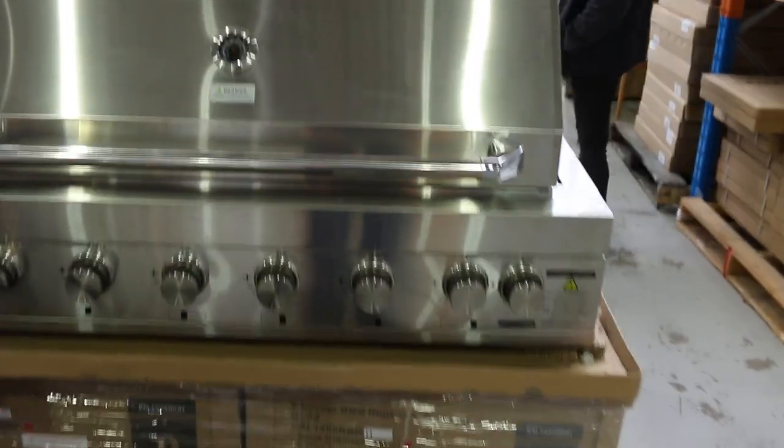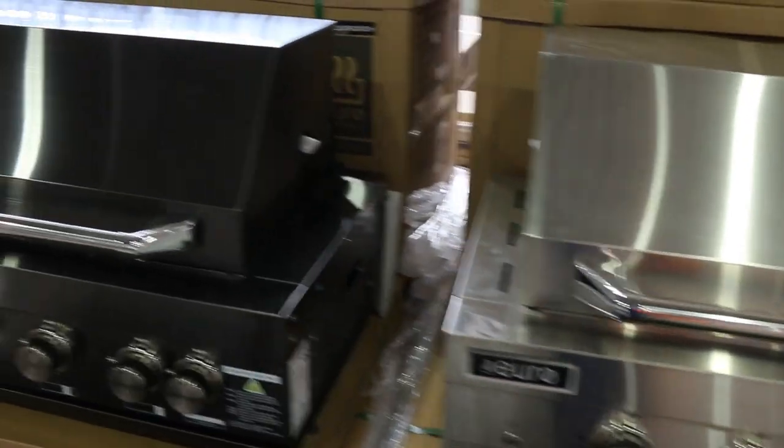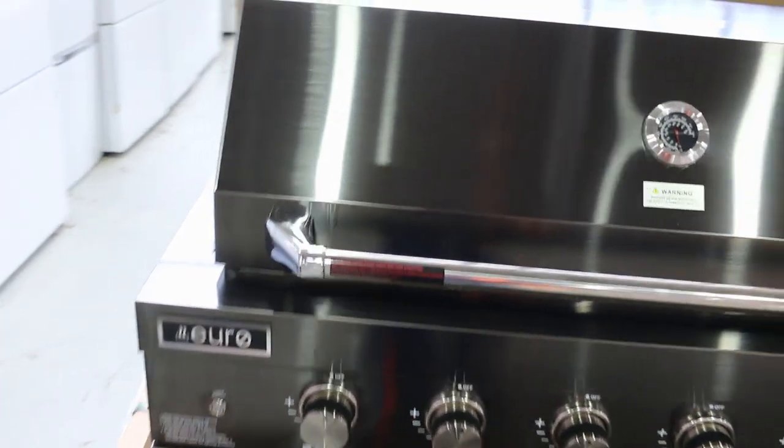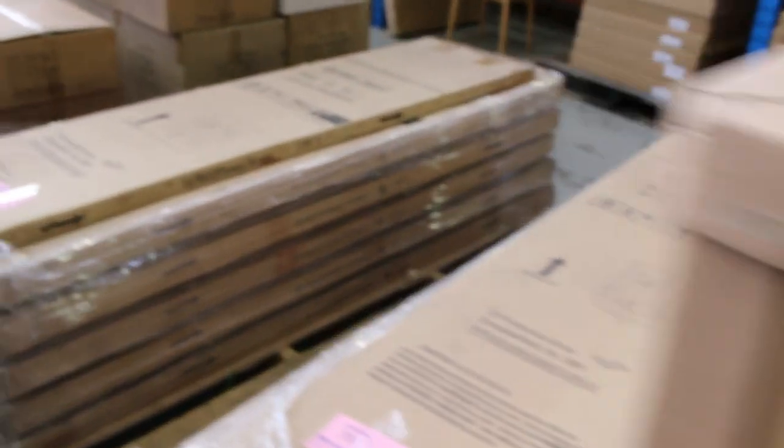There are beautiful built-in barbecues — lots 349 and 350 — multiples of those. They come in a box and you're looking at around that mid $1,300 to $1,400 bidding mark.